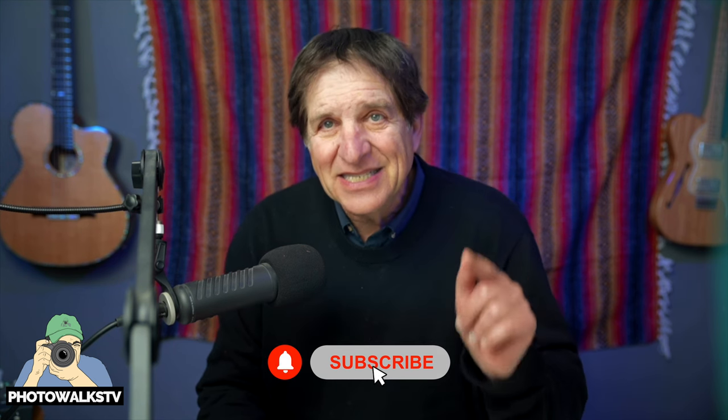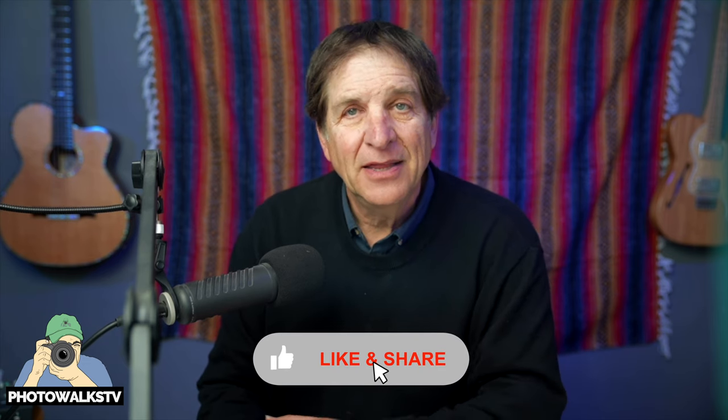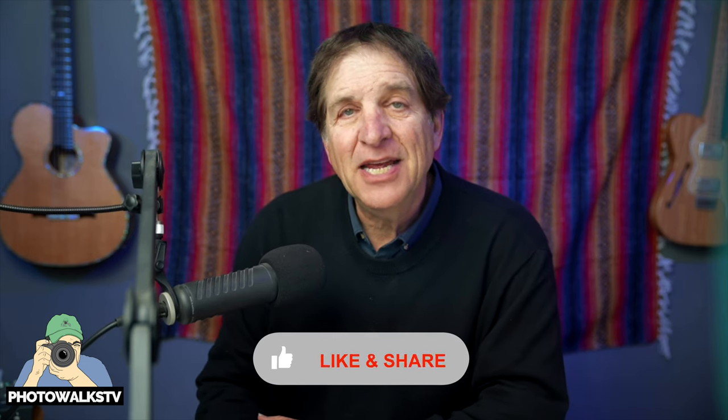I'm Jefferson Graham. Thanks so much for watching Photowalks TV. Please subscribe to Photowalks TV right here on YouTube. Please like, comment, and share. Let me hear from you below and please stay tuned for more episodes. I'll see you on the next edition of Photowalks TV.